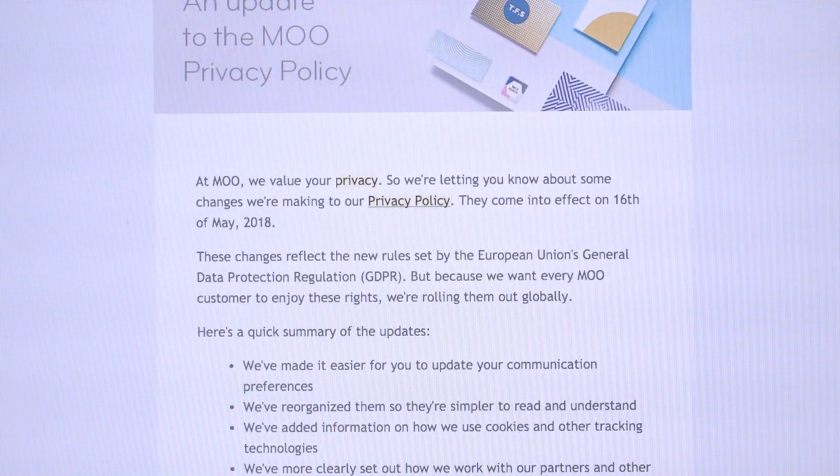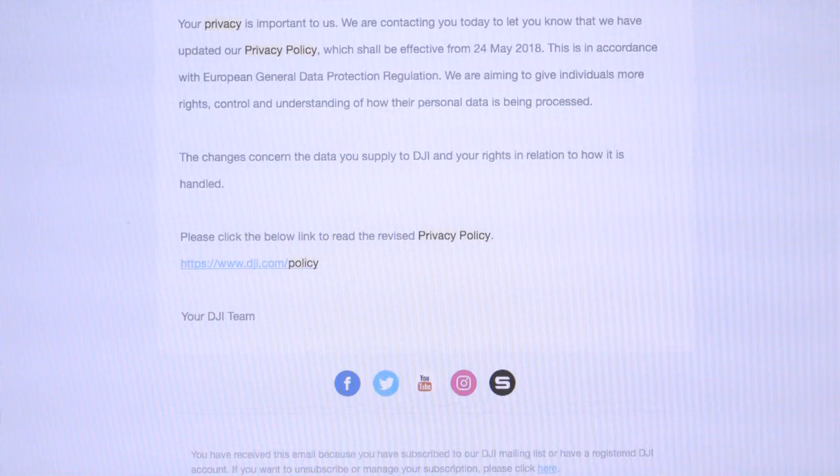Privacy policies are legal documents designed to shield companies from lawsuits. Because of this, most of us probably don't even read them. If we're being totally honest, we're also probably going to use these services regardless of what their privacy policies say anyway.